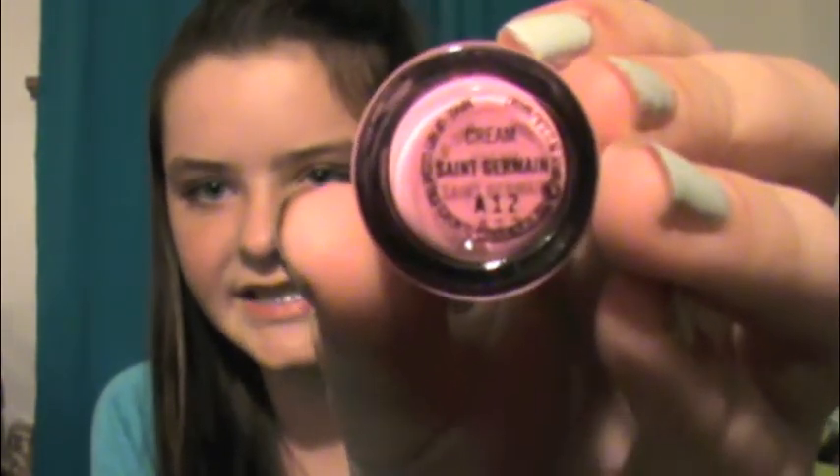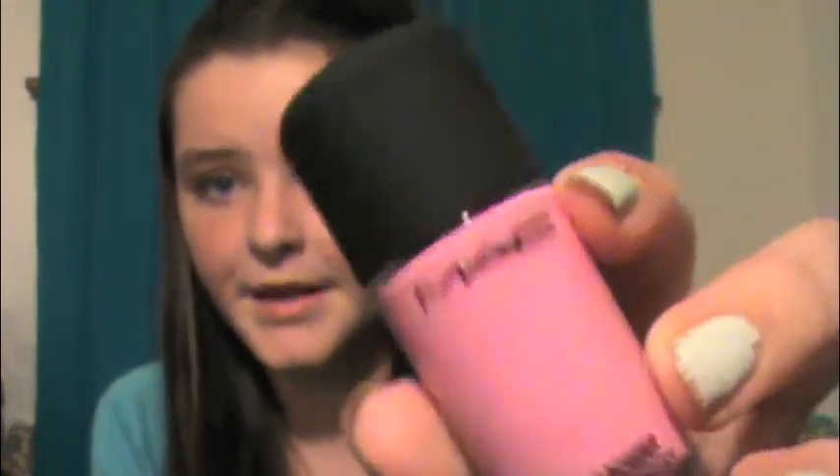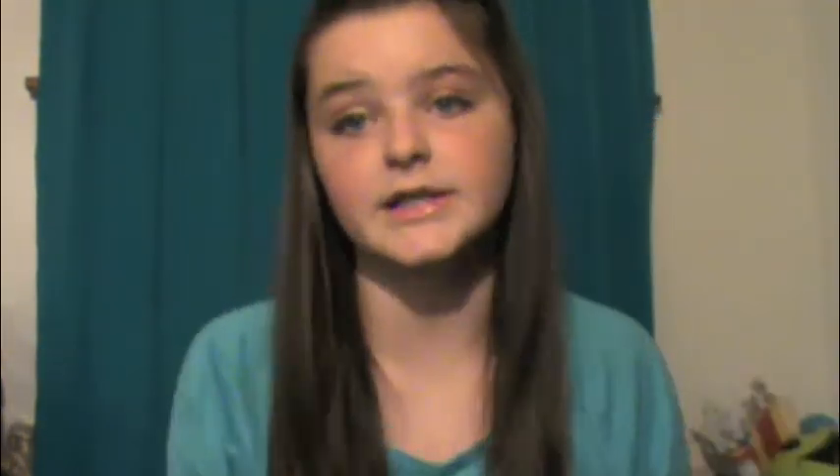I also have two favorite nail polishes, both by MAC. The first one is in Saint Germain — a really pretty pink color. You might have seen the lipstick or lip gloss in this color as well. The nail polish is really tiny but I love this color so much. I have it as polka dots on one of my nails. It's such a pretty bright pink, which is why I'm obsessed with it.